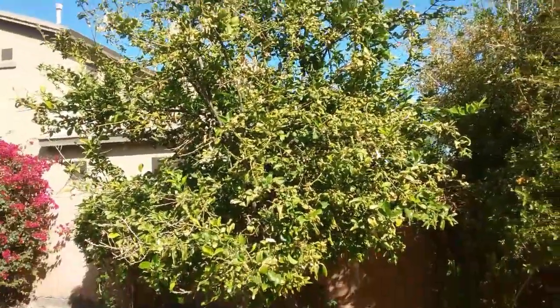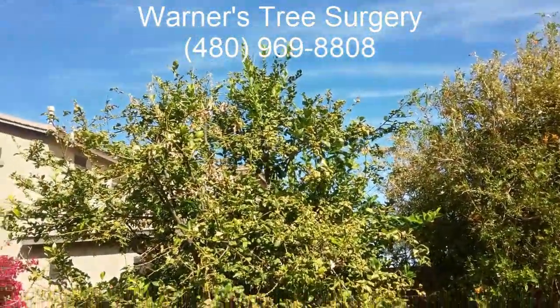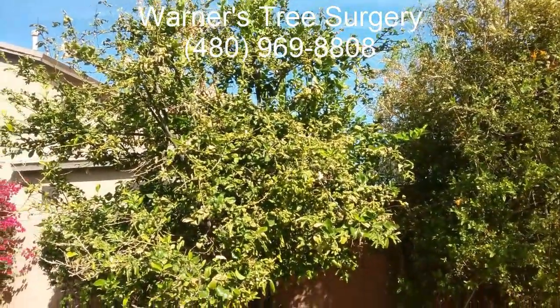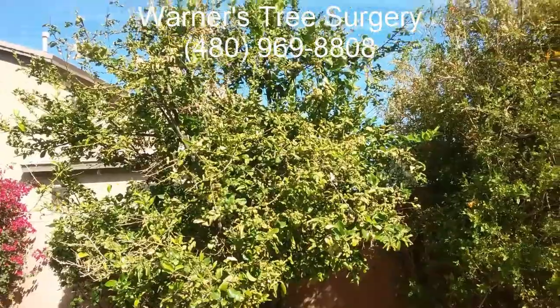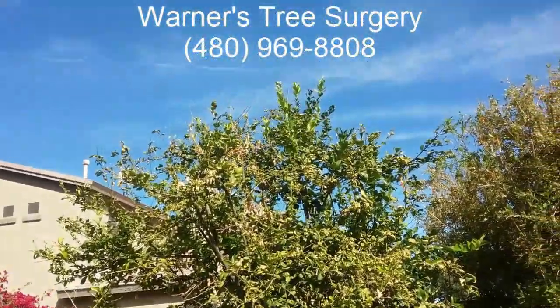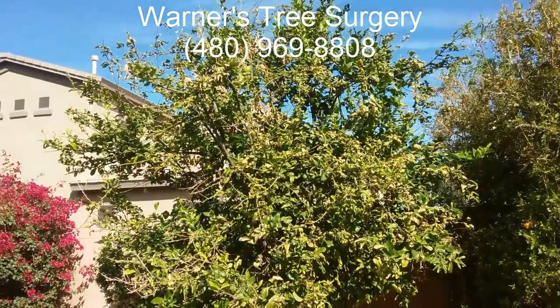Hi, this is Warner with Warner's Tree Surgery. I'm out at the tail end of Gilbert today, and it's November 9th or 10th, 2017. I'm looking at some citrus trees.